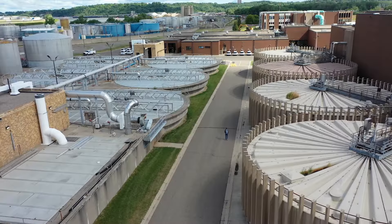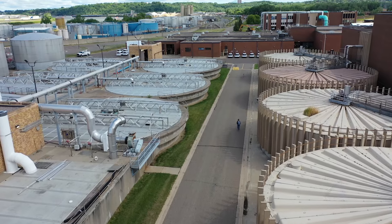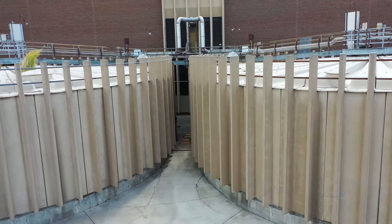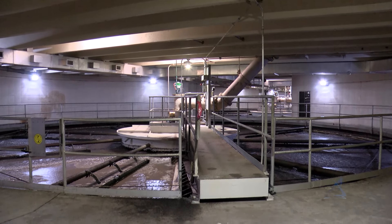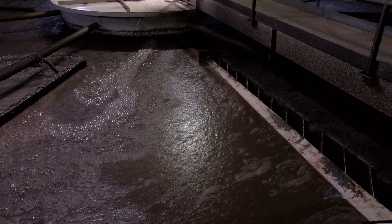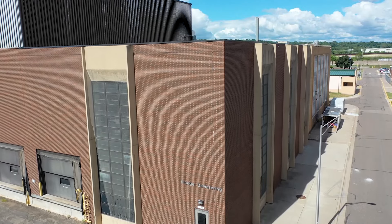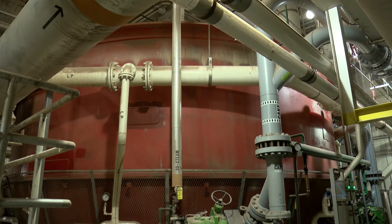While the liquids are being treated, solids are being managed in another set of processes. The solids from the bottom of the primary settling tanks are sent to gravity thickening tanks, where gravity thickens them further. The bacteria from the secondary process are sent to flotation thickening tanks, where air bubbles float the solids to the top and skimmers rake the thickened solids into troughs. These two types of solids are blended together and sent to centrifuges to remove even more water. Polymer is added to aid in the dewatering process, and the solids are spun like in a supercharged washing machine.